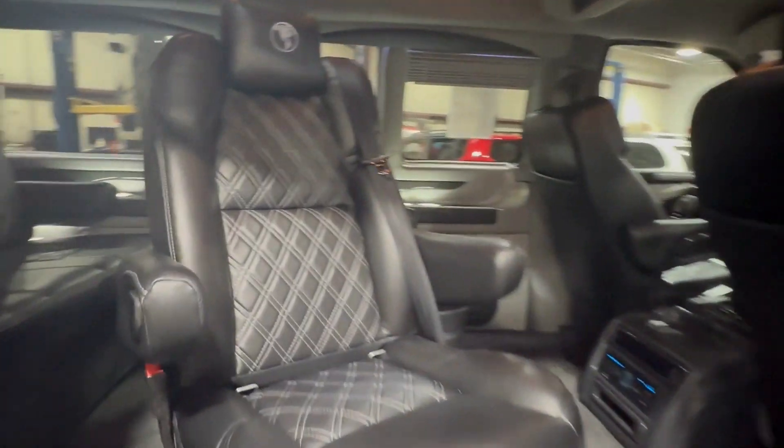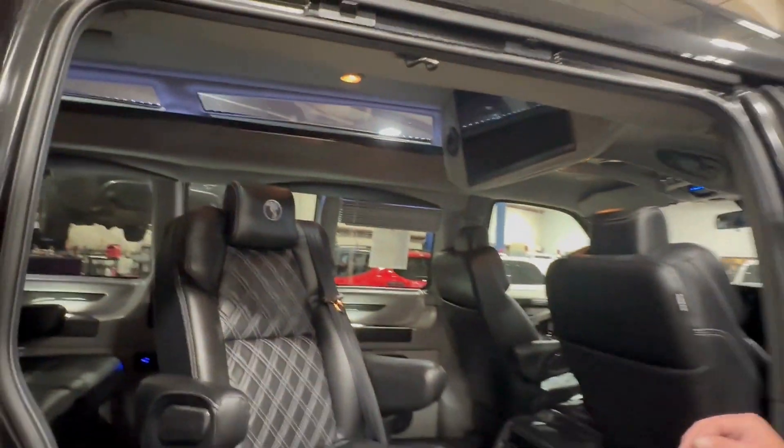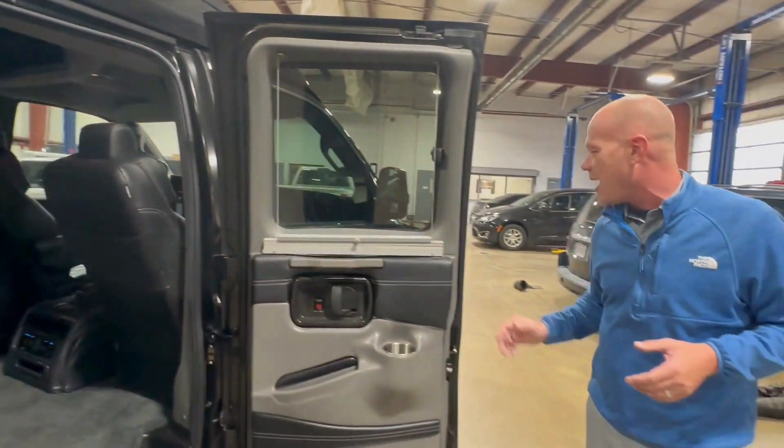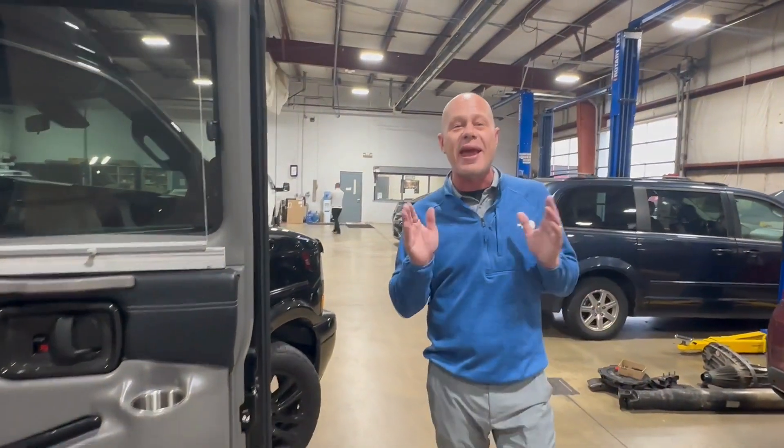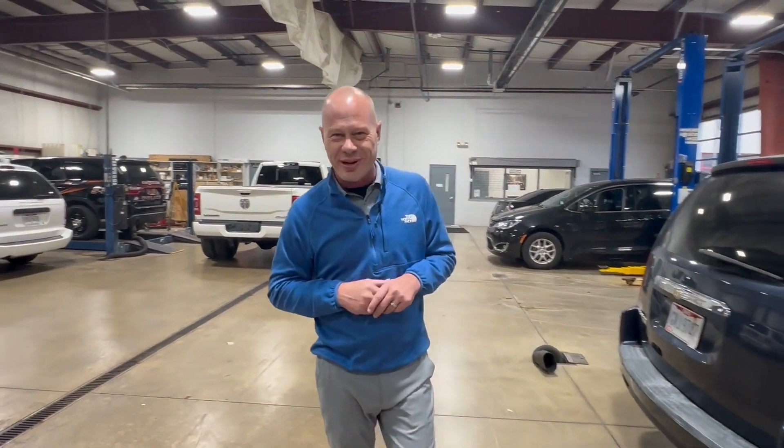Super, super clean — 11,000 miles. Just wanted to highlight this for you guys and let you know we have vans coming every single day, so keep an eye on us at jermainevans.com. Justin Smith, 937-492-8005. Thanks for joining us, we'll see you soon.